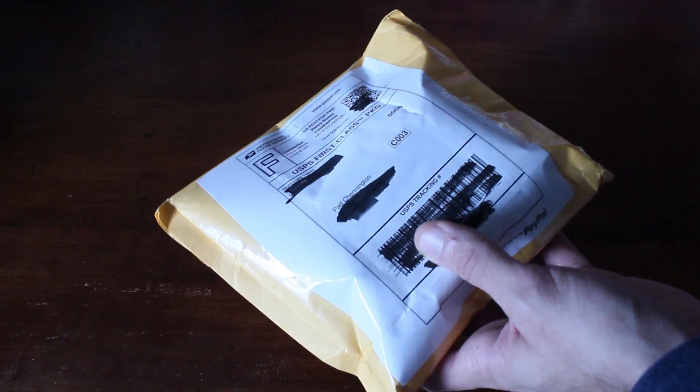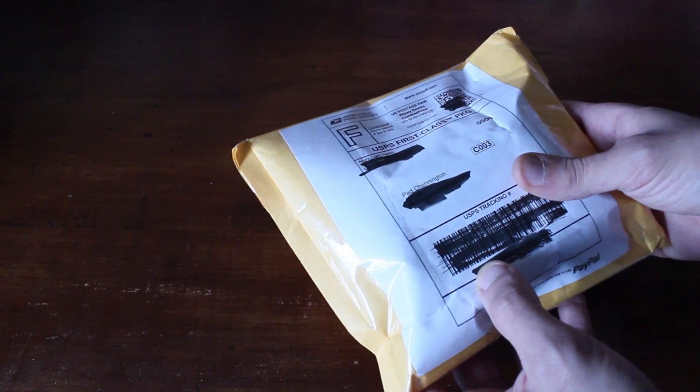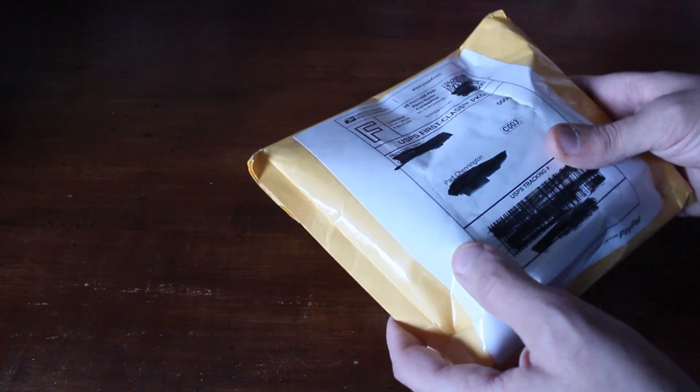Let's open this guy up and see what we got inside. I also got something else in the mail this week that I'm going to show at the end of the video, so stick around for that. It's pretty sweet.